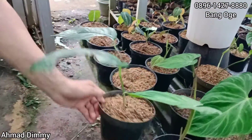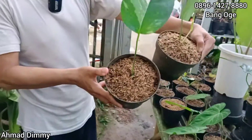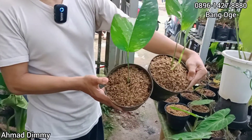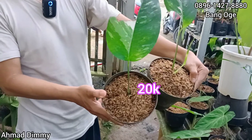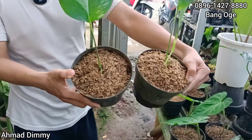Geser lagi, ini ada Epi yang seperti ini, yang besar, sudah mulai pada tunas. Ini kita kasih di Rp20.000 juga. Ada daun pancing yang besar, Rp20.000, murah lah ya.